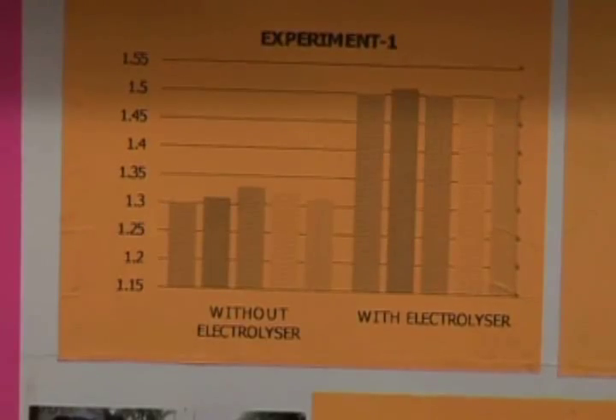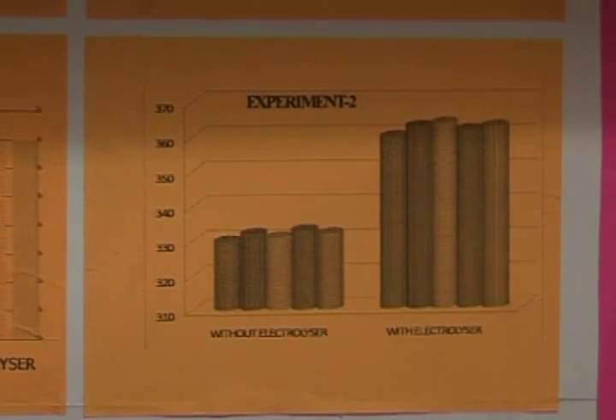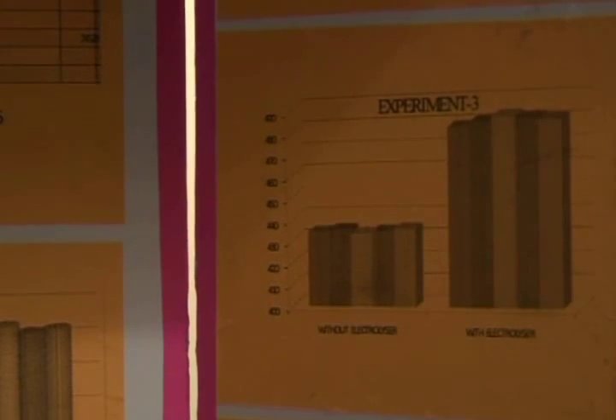I have done three experiments for testing this: the first is in a running condition; the second measured the time taken for the vehicle to stop; and the third also measured time but used an oil level indicator so we can know how much oil the bike is consuming.